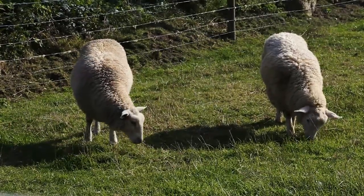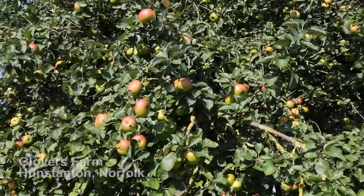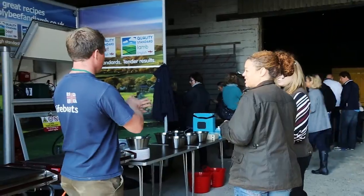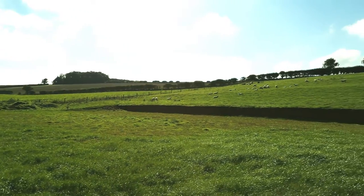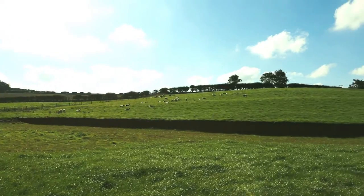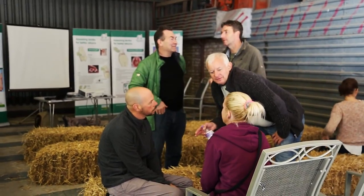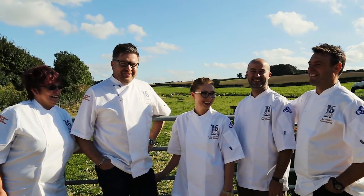Welcome to our on-farm experience day at Glovers Farm near Hunstanton, Norfolk. It has been a great day for everyone involved, showing our guests just how special quality standard lamb is. This beautiful farm is a wonderful example of sheep farming in England, producing some of the best lamb in the world. Our guests leave with a much better understanding of what goes into producing great lamb.